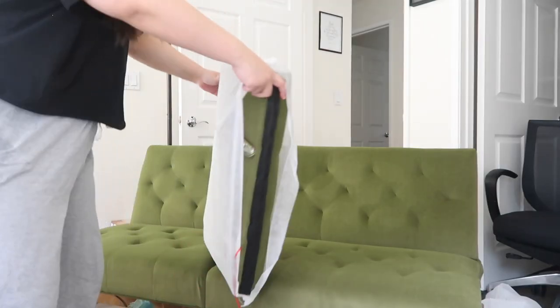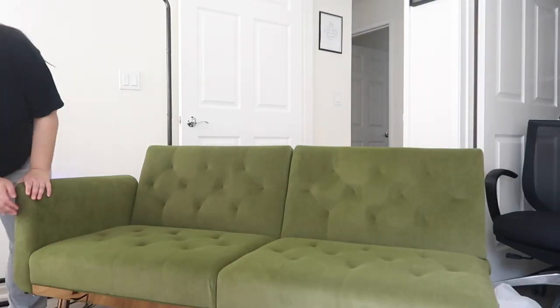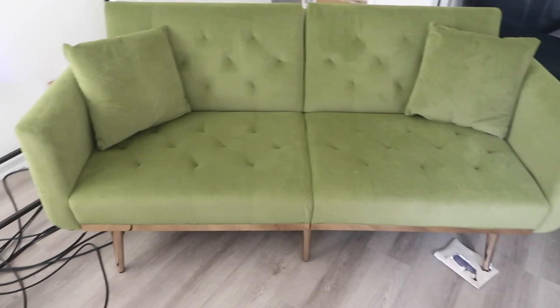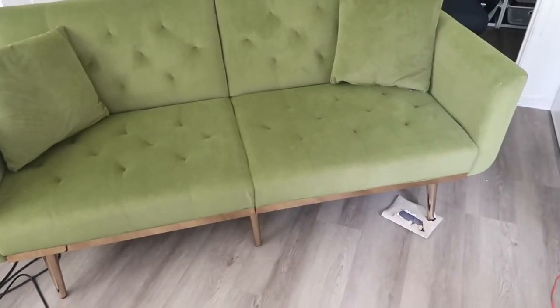Yay, she's perfect! She is perfect! How gorgeous is this? And it was actually pretty easy to set up.